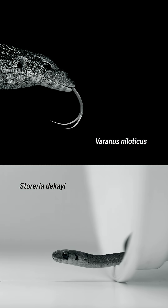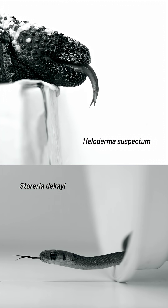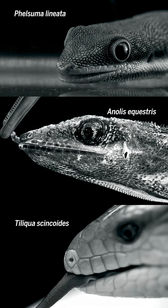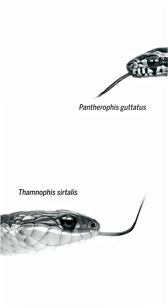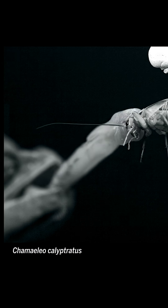I see lizard and snake tongues as being my Darwin's finches. They're this incredibly variable system, and we can start understanding the diversity in terms of how one lineage optimized the sensory function of the tongue, and this other lineage optimized the feeding function of the tongue.